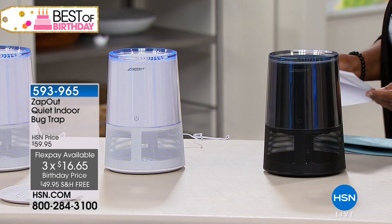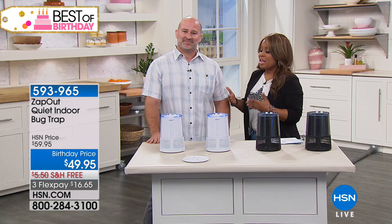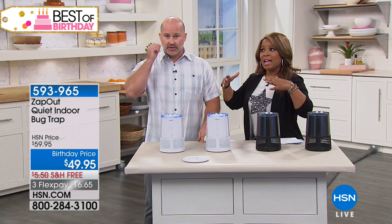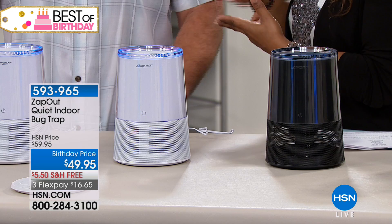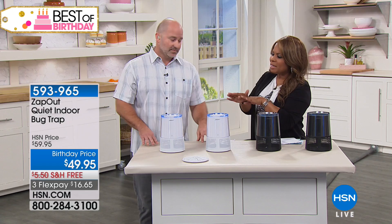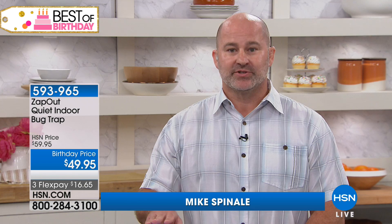Mike Spinali is here to tell us more about it. It's hot, humid, muggy, and there's been a lot of rain — especially up and down the East Coast — which means a lot of mosquitoes and tons of bugs. The Zap Out works completely opposite of a zapper. It's a modern spin on capturing insects inside your home. You see this soft blue light being emitted through the ring — this is the same technology used in zappers, but instead of zapping, it's ice cream for your bugs.